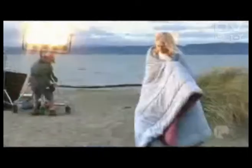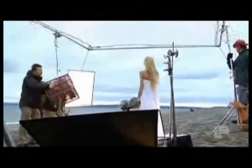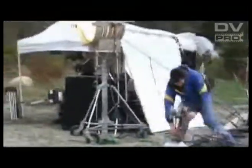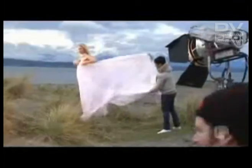For the lighting package on the exterior day, we augmented the blue daylight with large tungsten lighting fixtures — 20Ks, 10Ks, Maxi Brutes, and a few 5K tungsten PARs. By underexposing for the background and bringing up the foreground, we came up with a beautiful color palette.